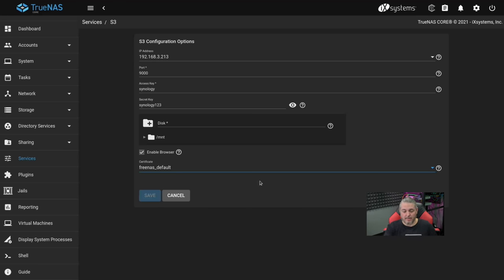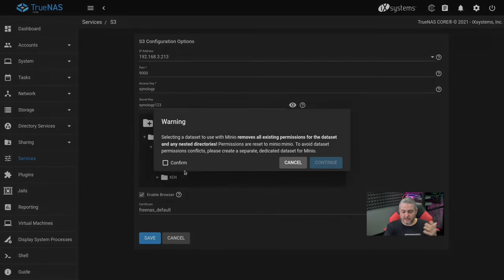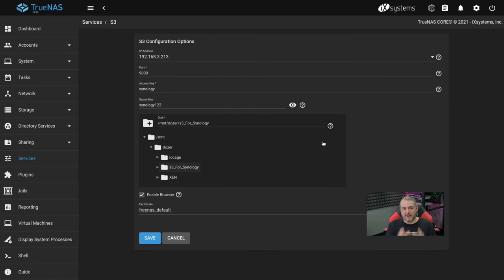We're going to leave Enable Browser checked and then choose the S3 for Synology dataset. Note that selecting a dataset with MinIO removes all existing permissions for the dataset and any nested directories — so make sure you're either creating this new or willing to lose whatever's in there. MinIO is the topic I'll leave a link for below. Because we can only set one access key and one secret key for this particular bucket, if you wanted to set multiple keys, you'd build them in separate individual jails.